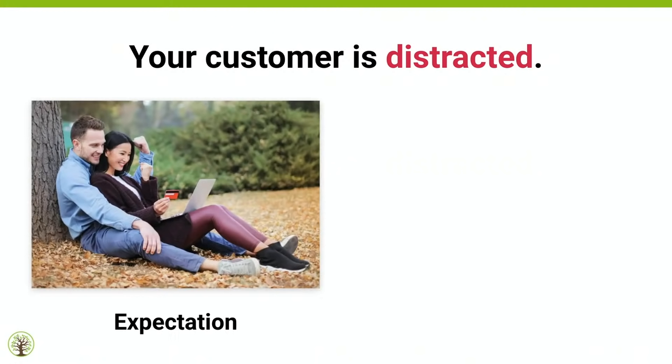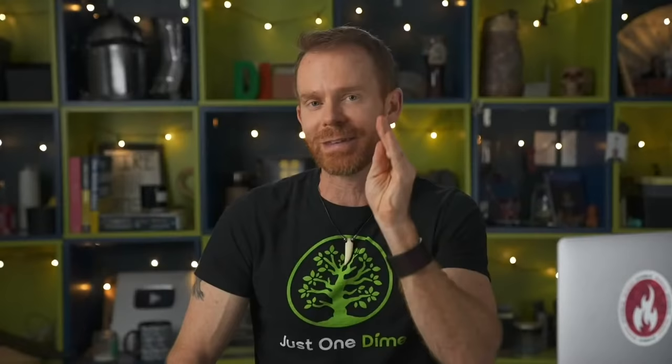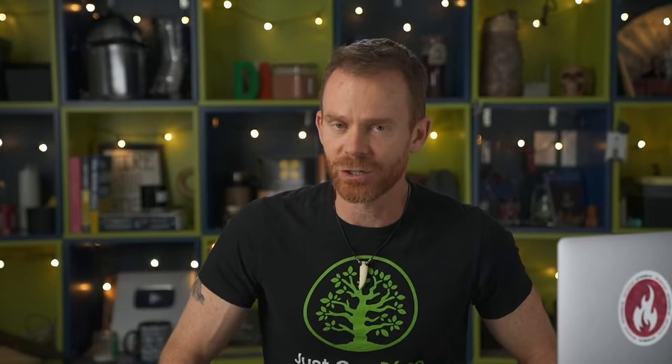Keep in mind, your customer is very distracted. Here's how we often think our customers shop — someone sitting on a beautiful day, smiling, pouring over your listing. But here's reality: kids are distracting the mom, the doorbell rings, the phone rings. She's worried about something while trying to buy. So think: if I was supposed to grab the attention of someone who's very distracted, what would I do? That's what your featured photo needs to do.